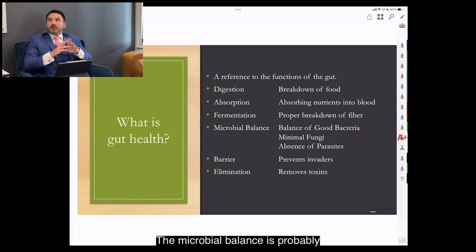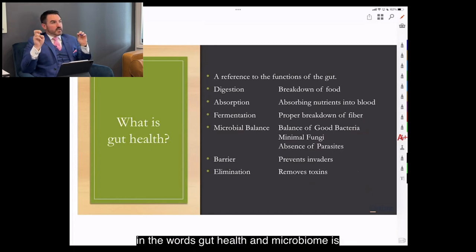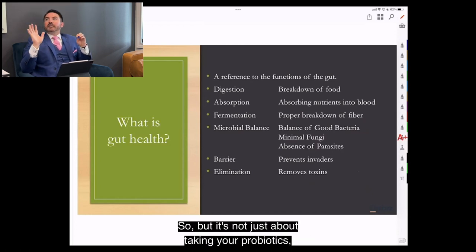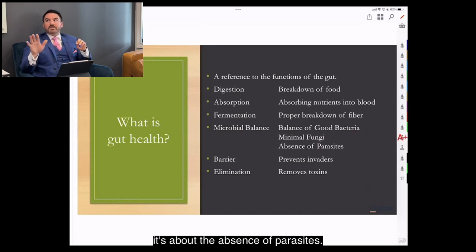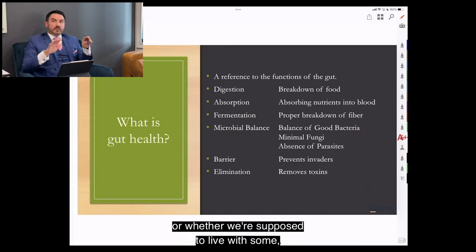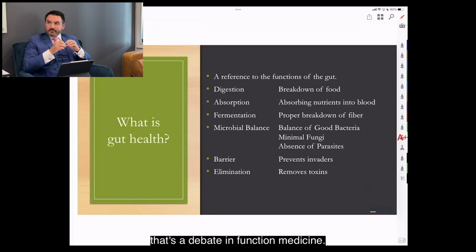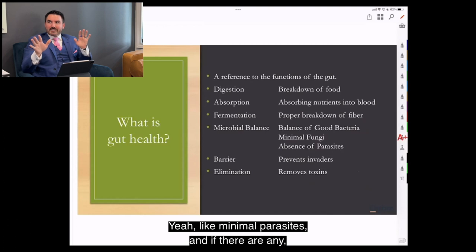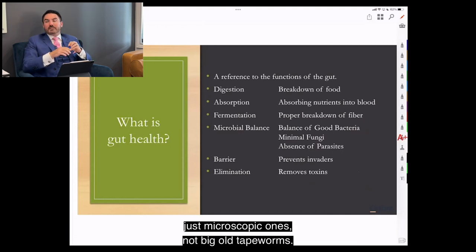Microbial balance gets the most attention in gut health discussions, largely around selling probiotics. But it's not just about taking probiotics — it's about the balance, including fungi and the absence of parasites. There's debate in functional medicine about whether we should be completely free of parasites, but most agree we don't want a bunch, and certainly not large ones like tapeworms.